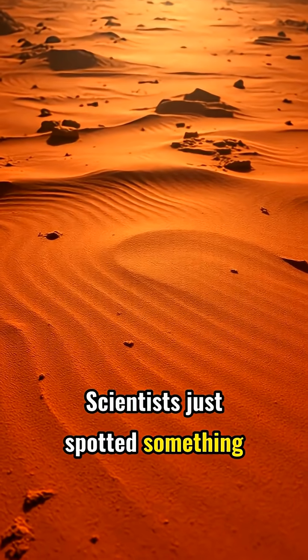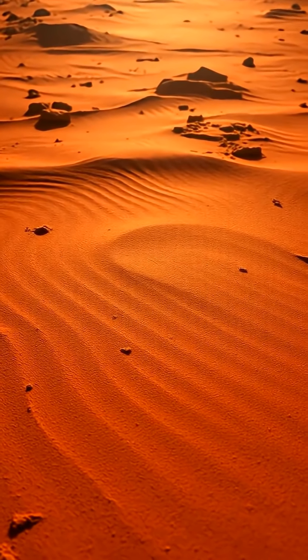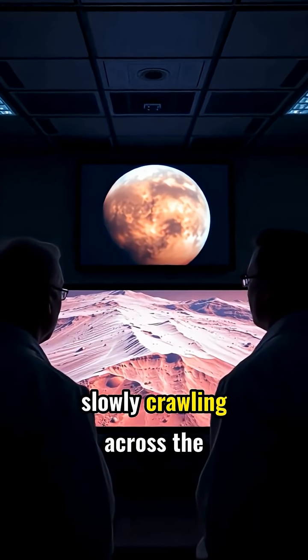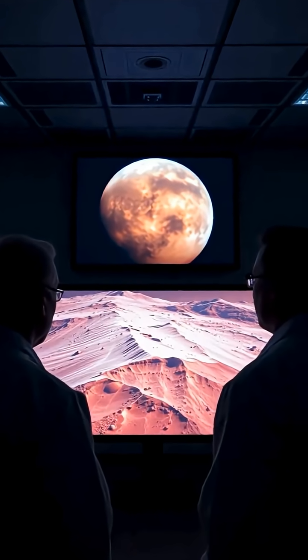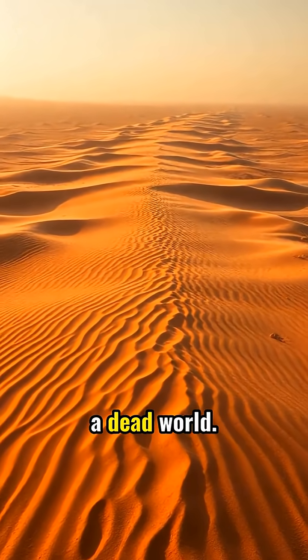Scientists just spotted something moving on the red planet, and it's not what anyone expected. High-powered cameras have revealed giant sand ripples slowly crawling across the Martian landscape. These massive formations, called mega-ripples, prove that Mars is far from a dead world.